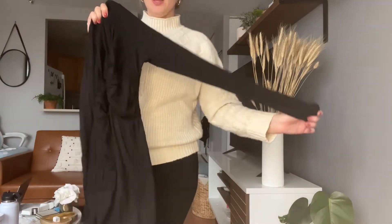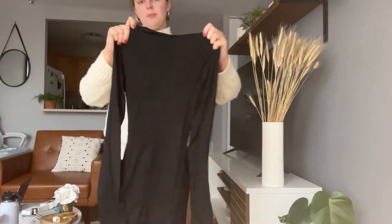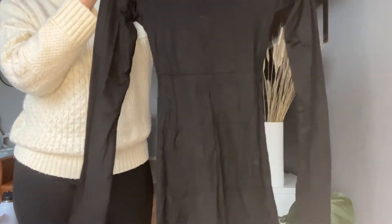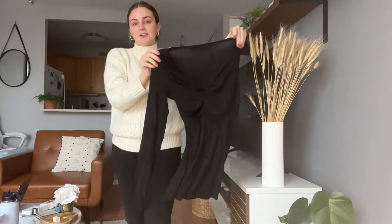I absolutely love the long-sleeve aspect of this too. Let me show you what the back looks like. Just a super gorgeous plain black staple piece that, you know, everyone needs to have in their closet.